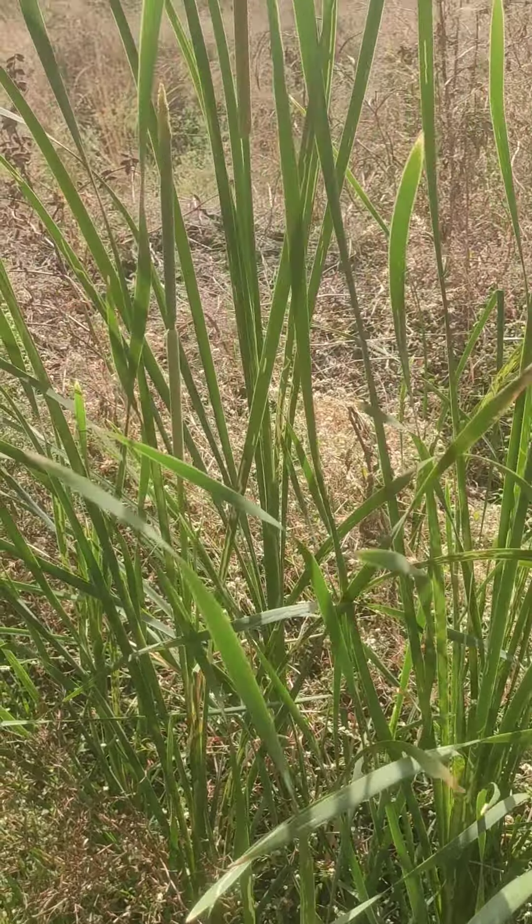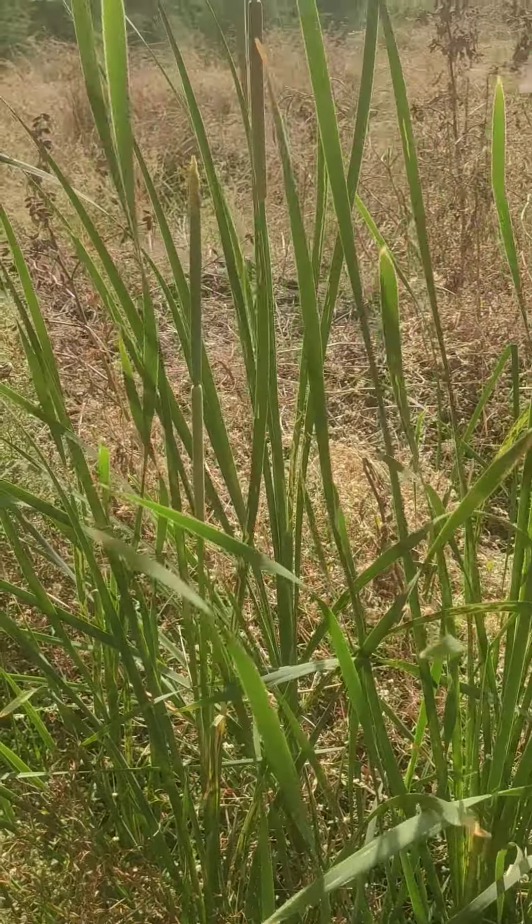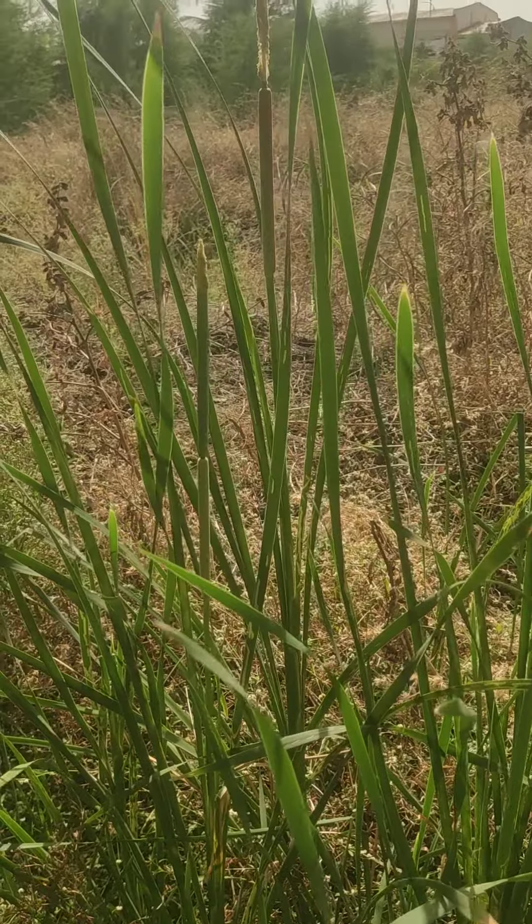bulrush, common bulrush, copper shrill. This plant is used traditionally for hematomas,